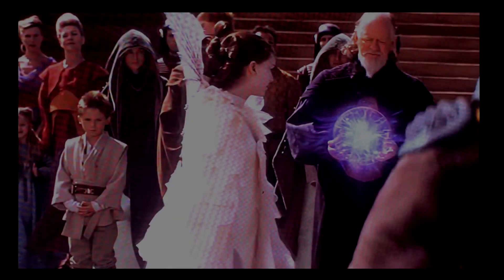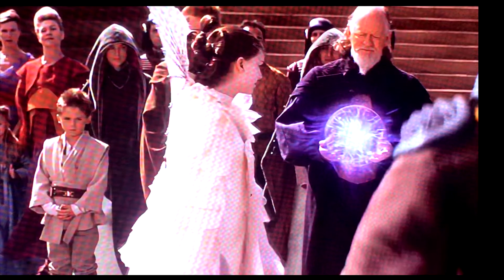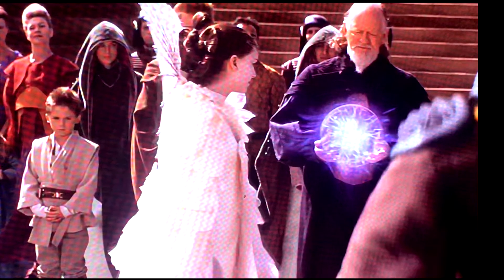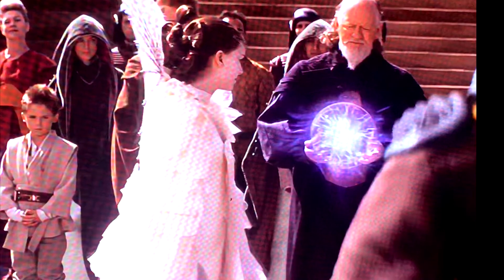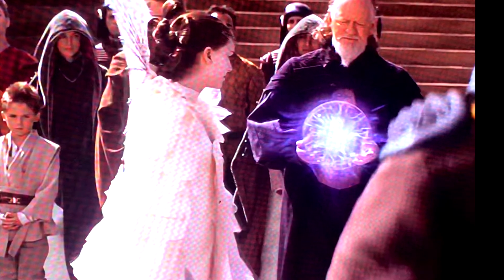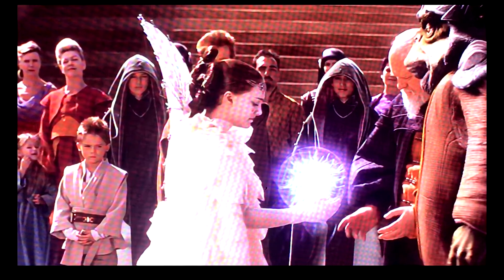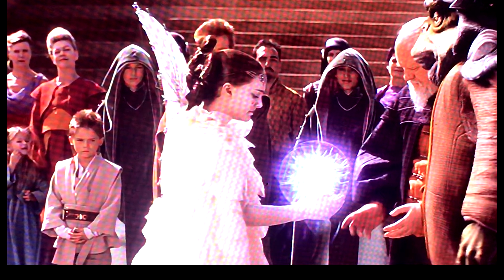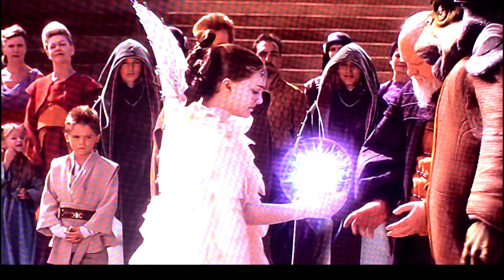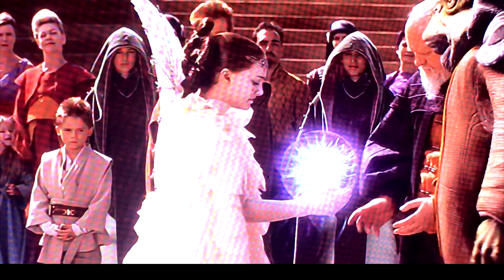The climax of this scene, and essentially the final moment of the film, is when she hands this object — this device, this medal, this trophy, whatever you want to call it — to Boss Rugar Nas. It wasn't really clear whether this thing had a name, but of course with everything Star Wars, everything has a name and a backstory. So as part of my due diligence, I had to look up exactly what this contraption was.